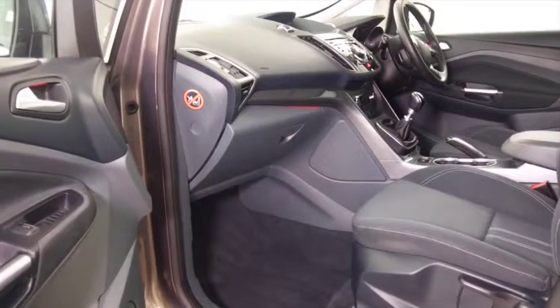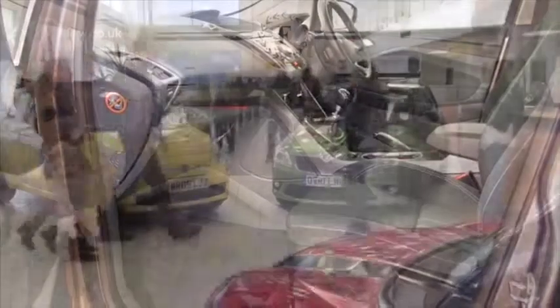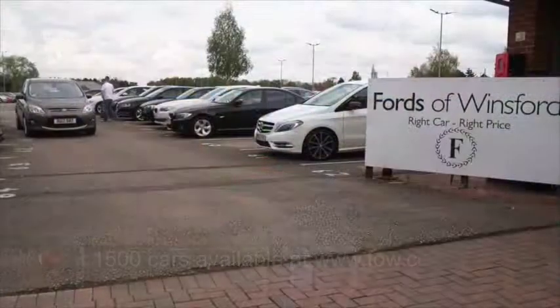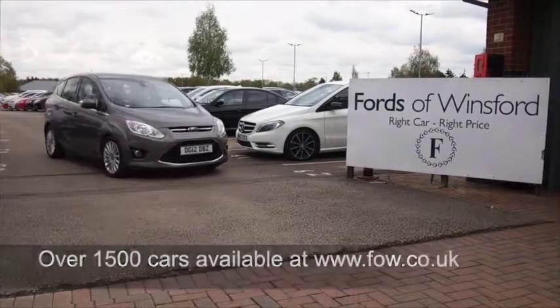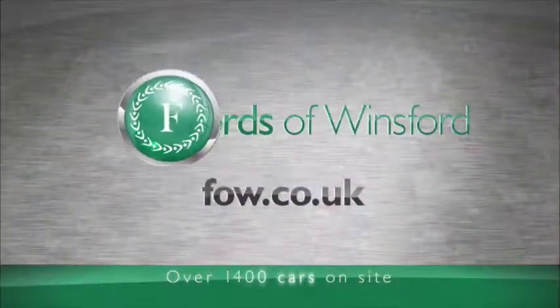If you'd like to find out a little bit more about this car, why not give Jackie and the team a call in our call centre? They can answer any questions you might have. You can reserve the car for up to 48 hours with no obligation and no deposit. Bring your licence with you, have a test drive, and come and discover this great car for yourself at Fords of Winsford.